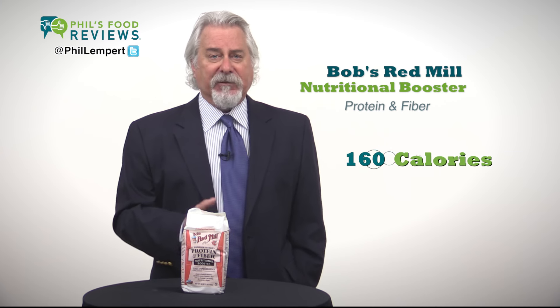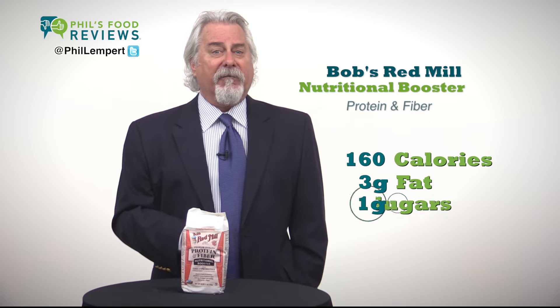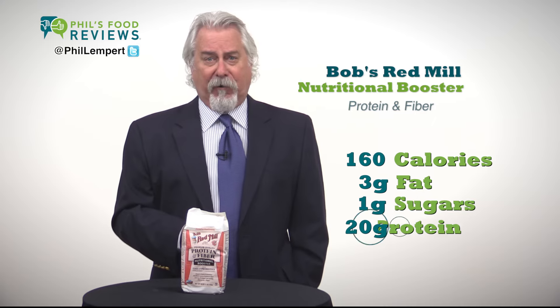One third of a cup is 160 calories, 3 grams of fat, 1 gram of naturally occurring sugars, and 20 grams of protein.